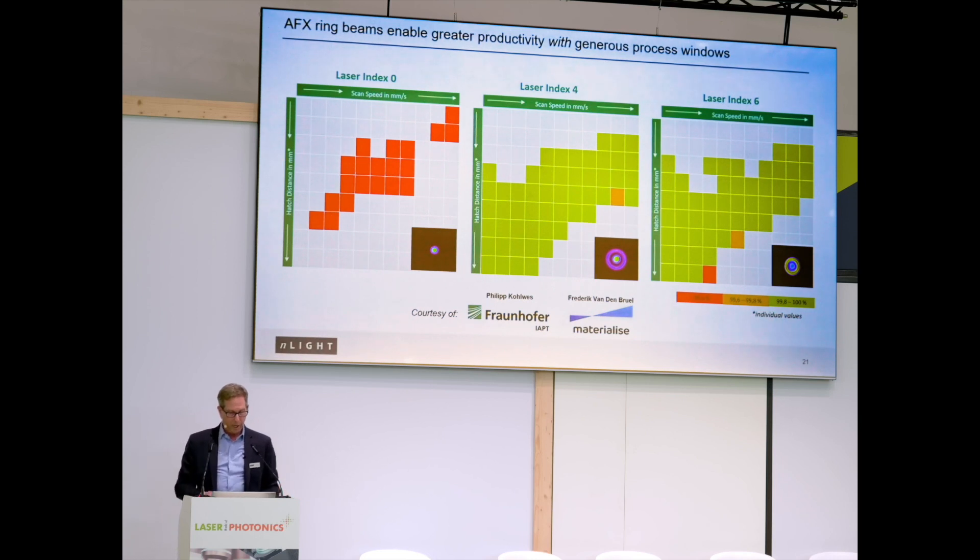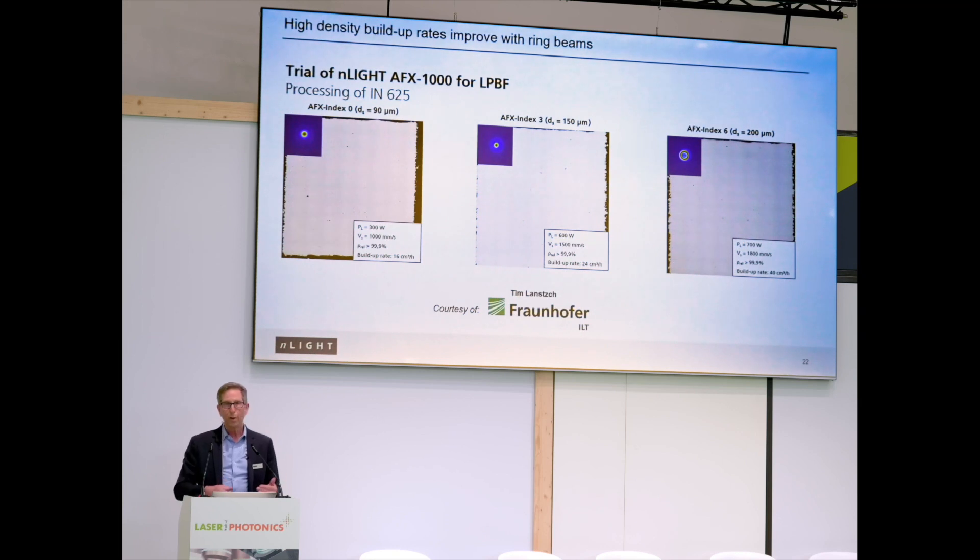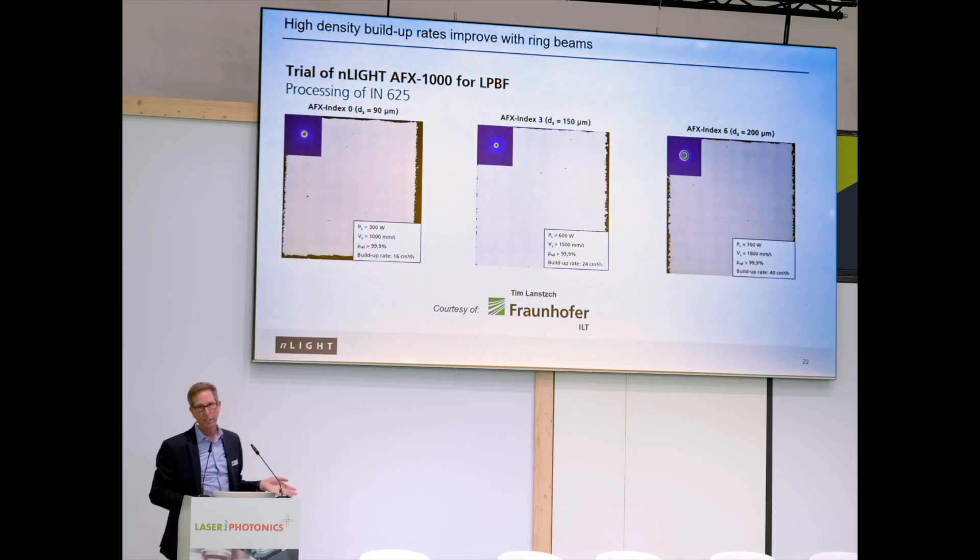This data was provided by our friends at the IAPT Fraunhofer in Hamburg, on a project where they compared the process windows as measured by hatch distance on the vertical axis and scan speed on the horizontal axis — for Gaussian beam output on the left and two ring mode settings in the middle and right. You can see the clear expansion of viable process windows for printing high quality material, defined here as densities exceeding 99.8%. Further evidence of the stability of this process was shown by Tim Lantzsch at the ILT — not just printing material fast, but printing high quality material really fast. The buildup rates quoted here range from 16 cubic centimeters per hour to 40 cubic centimeters per hour, all at 99.9% density.